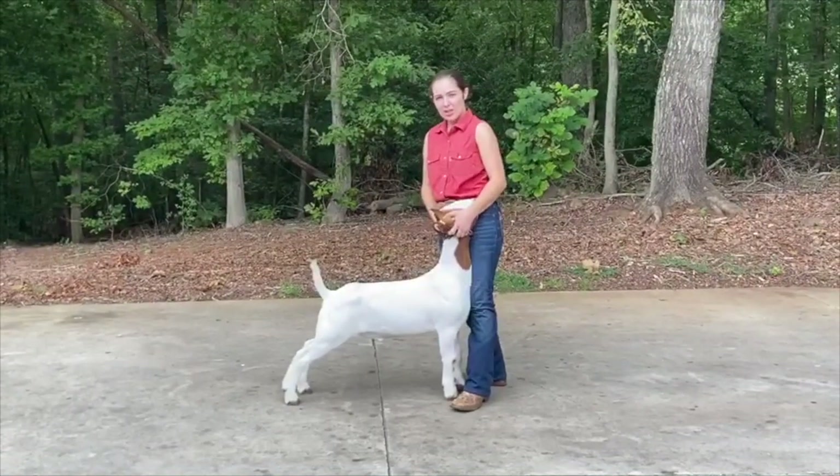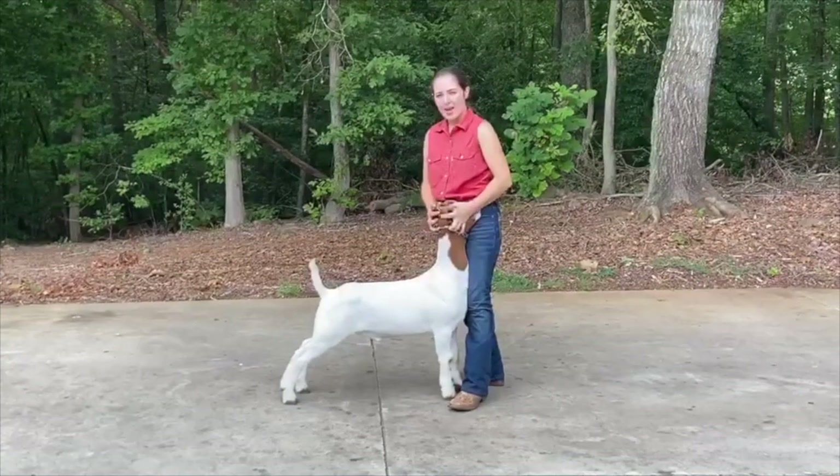They need a lot of fiber in their digestive system, so I give my wether a handful of hay every day.